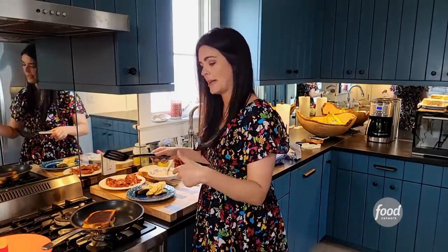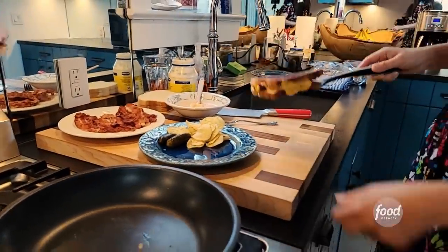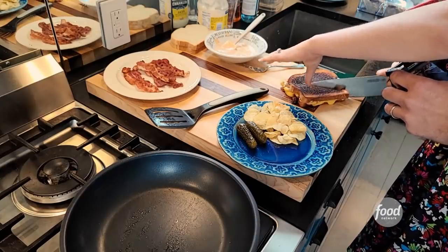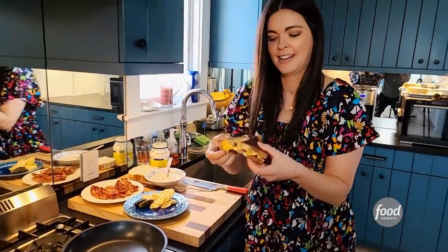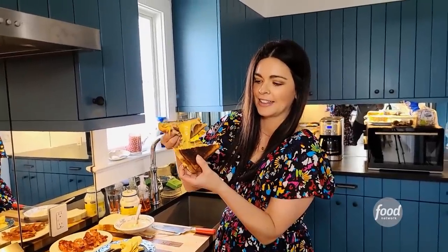Come on in, babe — that is what I am talking about. I can't wait to eat it. Yes! Oh, yes!